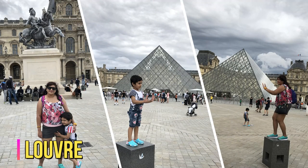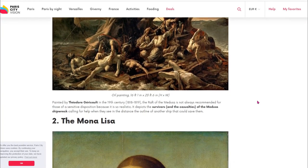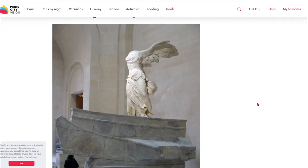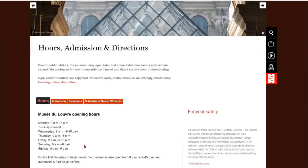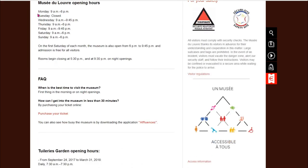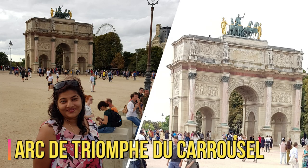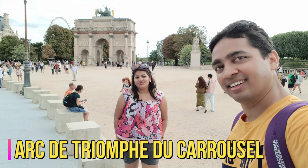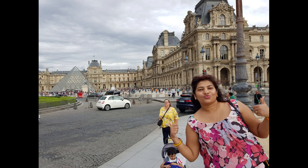We did not go inside the Louvre since we had just one day and a lot to cover, but I highly recommend visiting. Some of the best paintings inside include The Raft of the Medusa, the Mona Lisa, The Wedding at Cana, and many more. The ticket price is 17 euros if you pre-book, or 15 euros at the counter. At the same location you can also see the Arc de Triomphe du Carrousel, built between 1806 and 1808 to commemorate Napoleon's military victories — the smallest of the three arches, crowned with a bronze chariot.